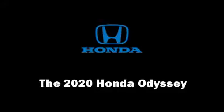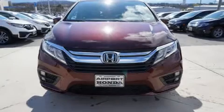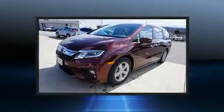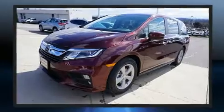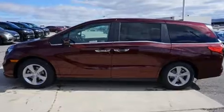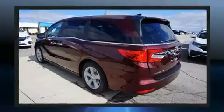You can expect a lot from the 2020 Honda Odyssey. Under the hood you'll find a six-cylinder engine with more than 270 horsepower, and for added security, dynamic stability control supplements the drivetrain.